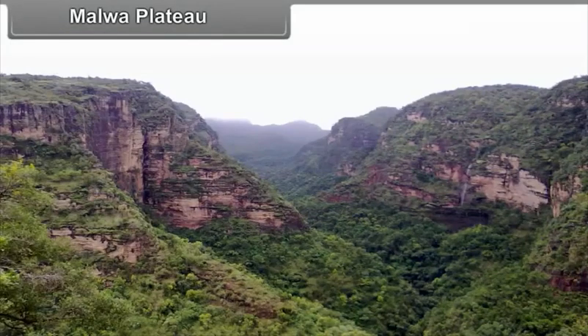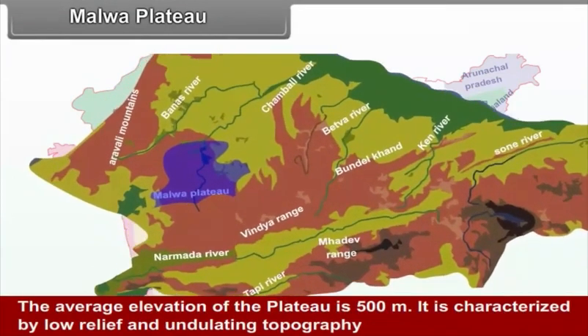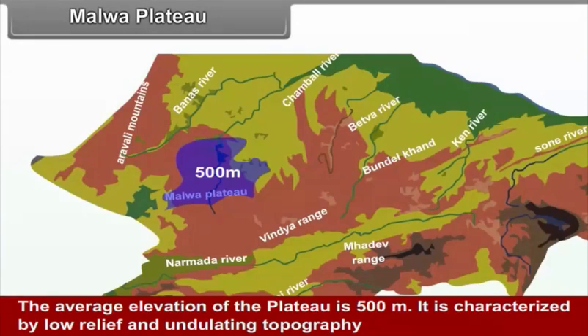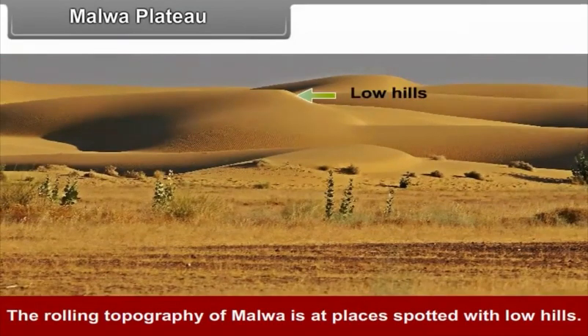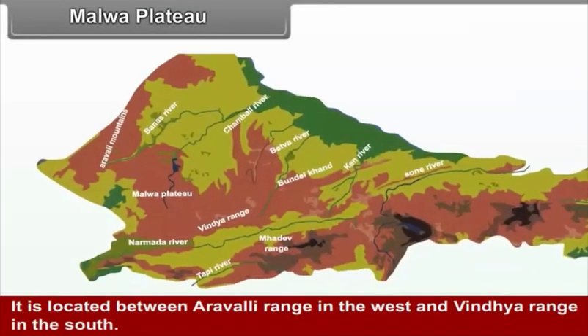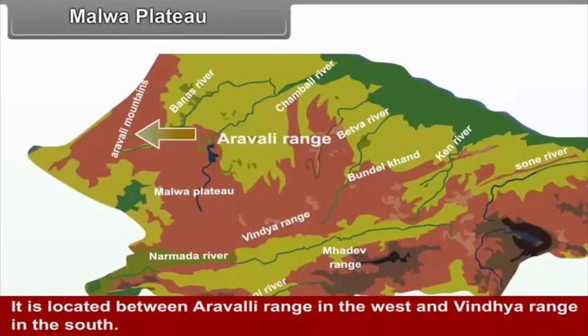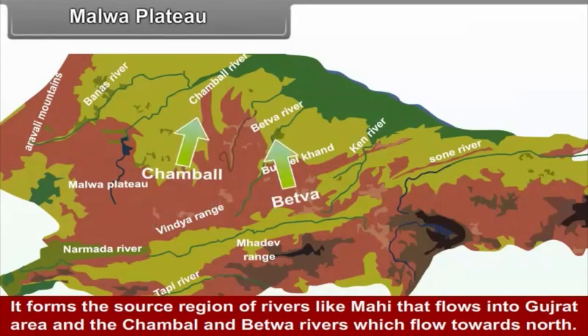Malwa Plateau: Located in the southwestern part of the central highlands, the Malwa Plateau has an average elevation of 500 meters. It is characterized by low relief and undulating topography, spotted at places with low hills. Major part of the Malwa Plateau falls in the state of Madhya Pradesh, located between the Aravli range in the west and the Vindhya range in the south. It forms the source region of rivers like the Mahi, which flows into Gujarat, and the Chambal and Betwa rivers, which flow towards the north.